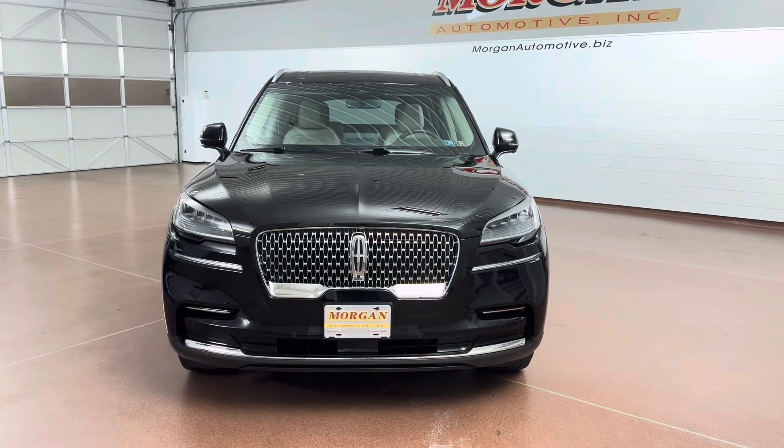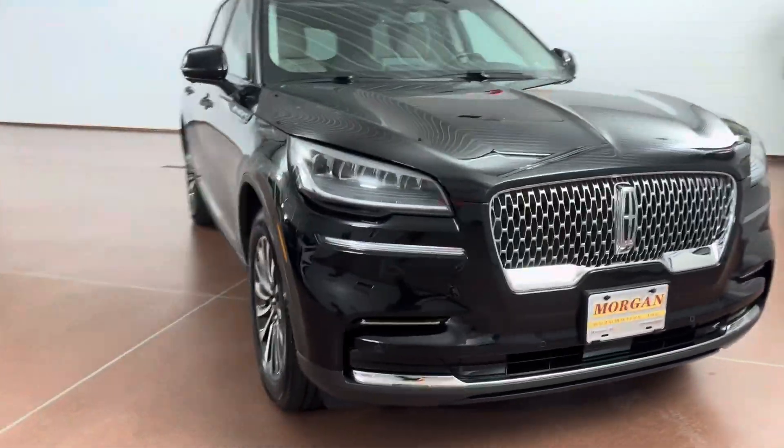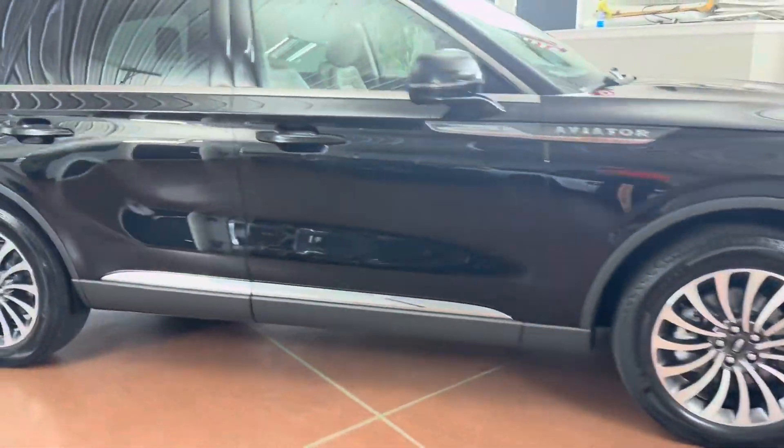How's it going, everyone? Dylan here with Morgan Automotive, and today we have this beautiful 2022 Lincoln Aviator Reserve all-wheel drive. This vehicle has one owner, has a clean Carfax, and has just been fully serviced here at the dealership.